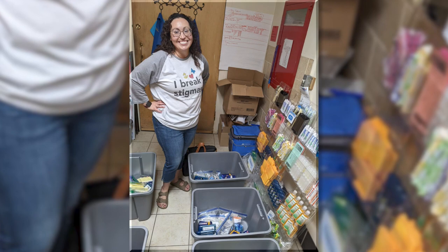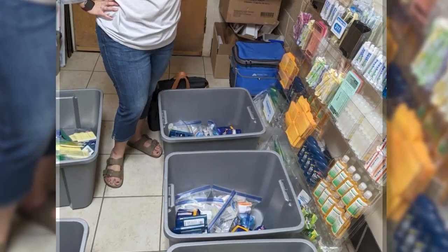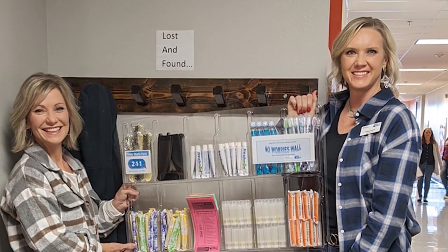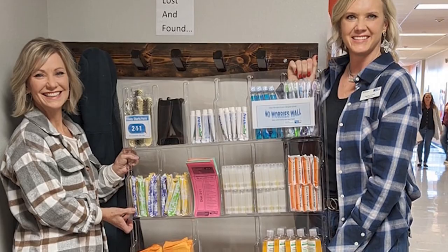Each site where we install one has instructions, but students may not have access to items like soap, toothpaste, deodorant, and feminine products. So it's been really good. It's been gratifying to hear that it's useful, being used, and appreciated.